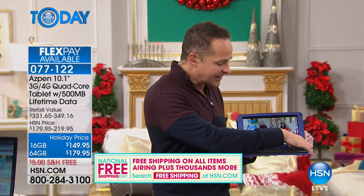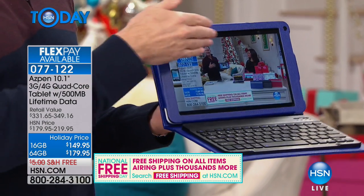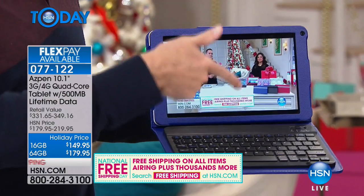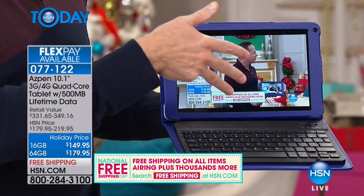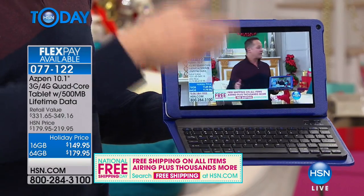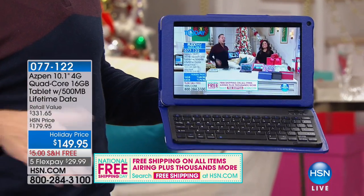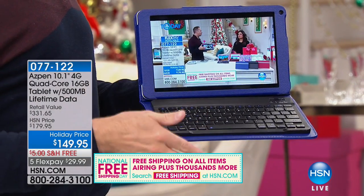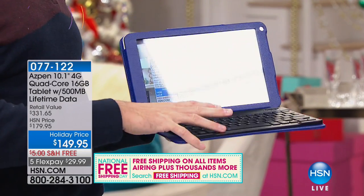In terms of tablet specs: this is a quad-core processor with a full gigabyte of RAM, running one of the latest versions of Android, with front and rear-facing cameras and an in-plane switching screen — plus data for life. We're actually live-streaming right here on it, and the live streaming is beautiful. On many tablets and even computers, live streaming can struggle, but not on this one.